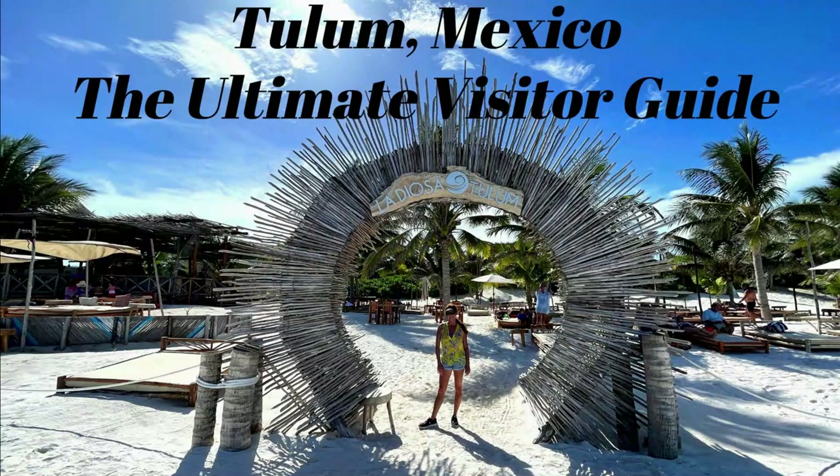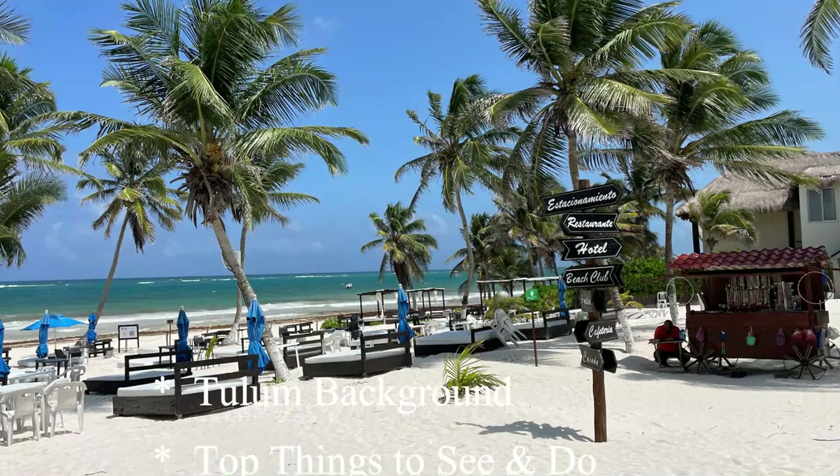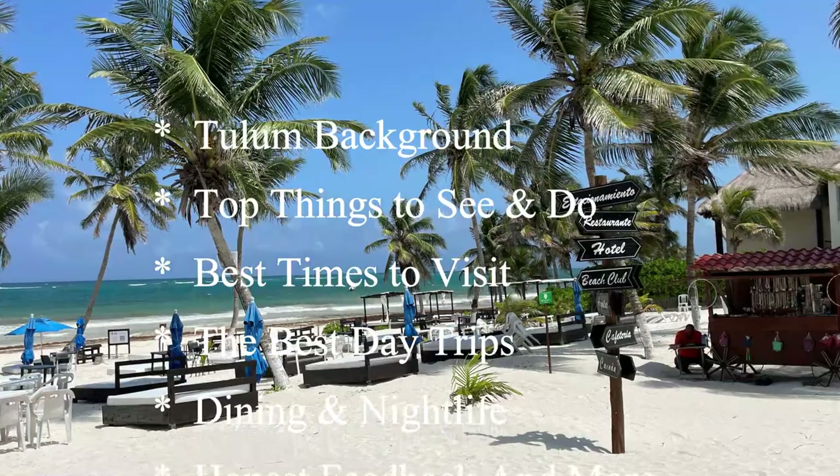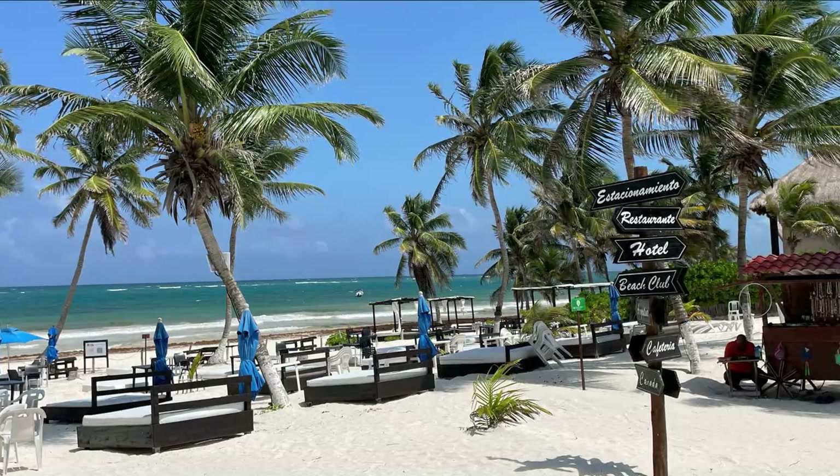Hey there folks, the Scottsdale Travel Chick sidekick here to present our ultimate visitor guide to Tulum, Mexico. In this video, we'll cover the top things to see and do in the Tulum area, along with details on how to get there, the best times to visit, the best ways to get around, and more. Plus, we'll give you honest feedback on the real Tulum, not just the sexy, beautiful Instagram shots you see on the internet.